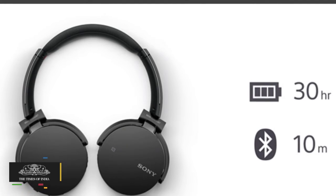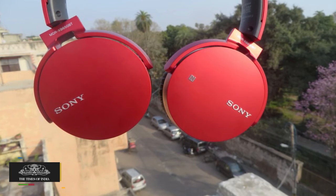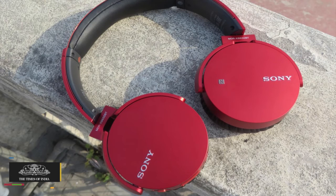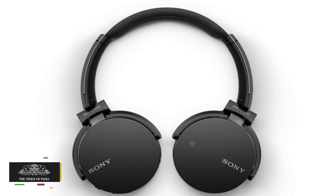The headphones offer a good amount of bass, and we did not witness any distortion in the mid and high tones. The verdict is that the Sony MDR-XB650BT headphones are one of the best over-the-ear headphones we reviewed in recent times. Priced at Rs. 7,990, it is a good option for any audiophile.